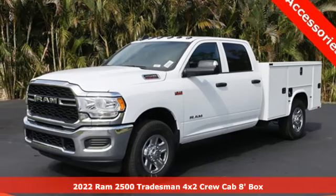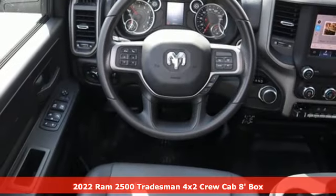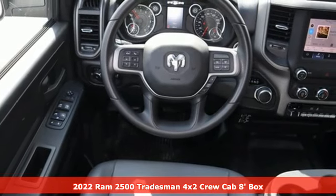It's a new 2022 Ram 2500. This 2500 makes short work of tough situations.